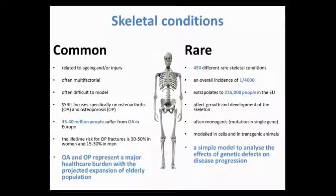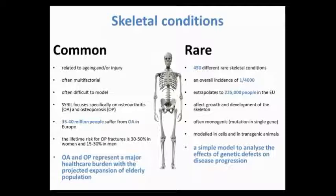We also look at rare skeletal conditions. At the moment there are 450 identified, and when looked at as one group, they have an overall incidence of 1 in 4,000 — which extrapolates to 225,000 people in the EU. These conditions affect growth and development of the skeleton and can affect cartilage, bone, or other tissues. They are often monogenic, which makes them easier to model in the lab, and they can be modeled in cells and transgenic animals. They often offer a simple model to analyze the effects of single genetic defects in disease progression.